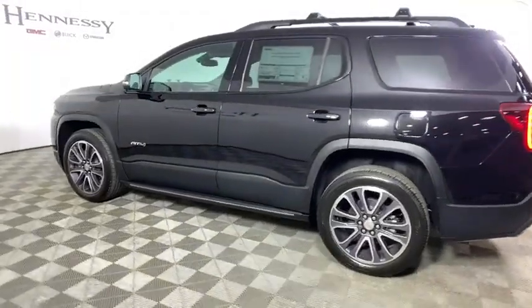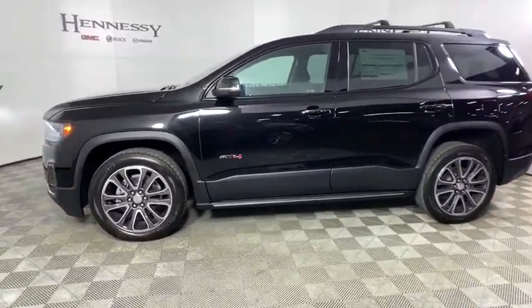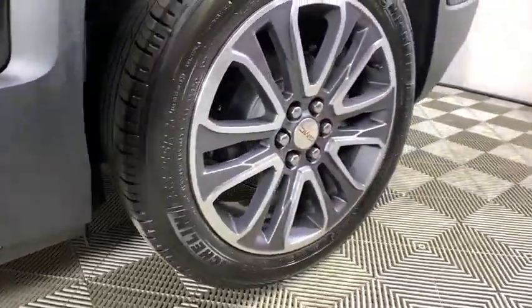Power liftgate, traction control, dual airbags, power steering, four-wheel disc brakes, universal garage door opener, power windows, compass, rear window defroster, electronic stability control, security system, trip computer.